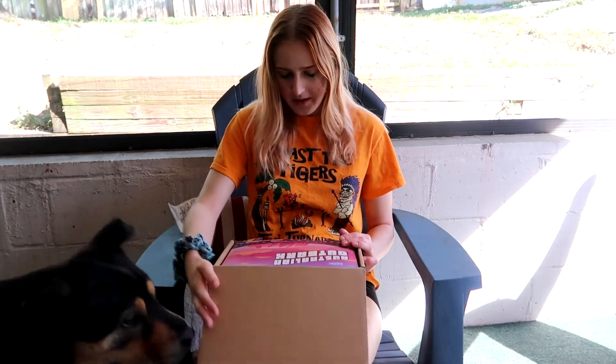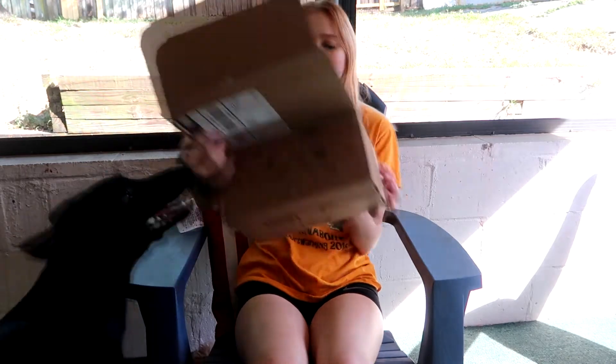So when you open it — oh, this is interesting. This is what it looks like. It says Australian Outback.